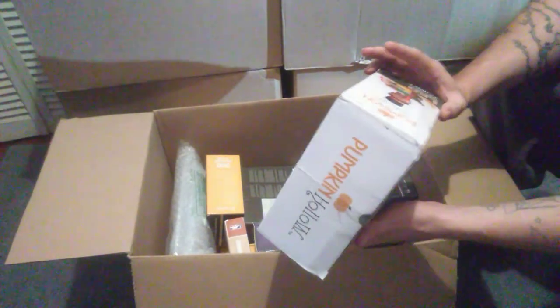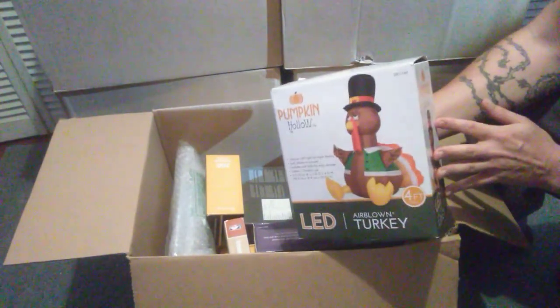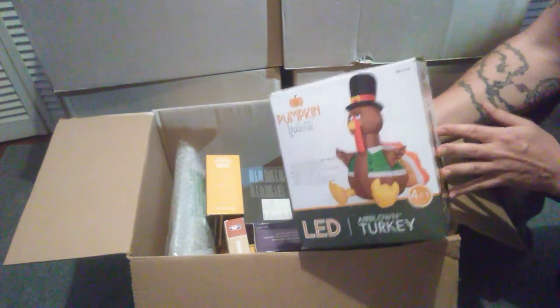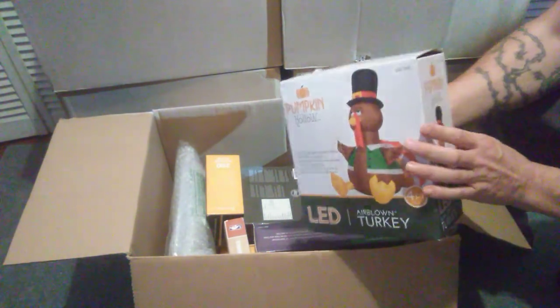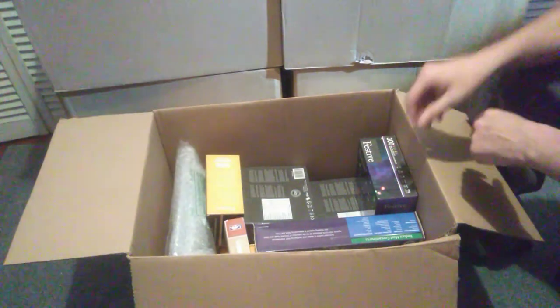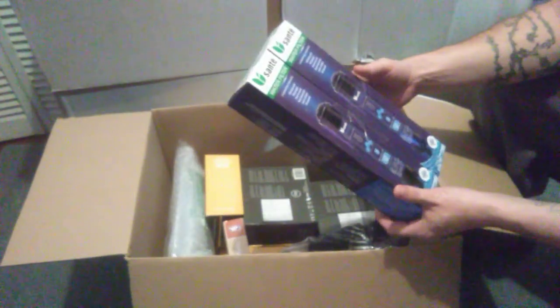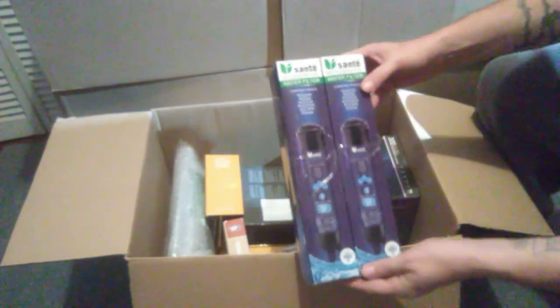If you get these inflatables and they don't work, you always want to check the fuse, because nine out of ten times that's what it is. There's an itty bitty fuse — like a Christmas light fuse — in the plug. You replace those and nine out of ten times they're good. Some refrigerator water filters, nothing special.